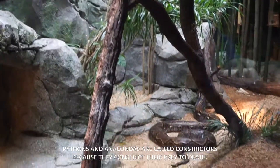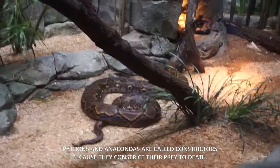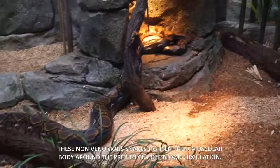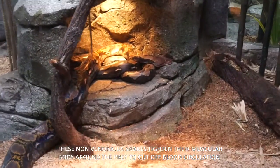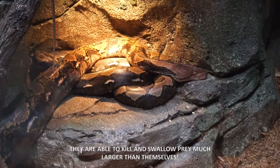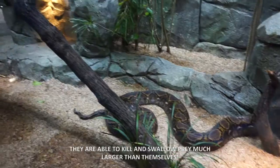Pythons and anacondas are called constrictors because they constrict their prey to death. These non-venomous snakes tighten their muscular bodies around their prey to cut off blood circulation. They are able to kill prey much larger than themselves.